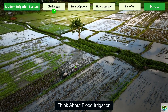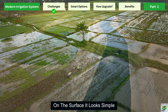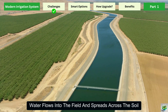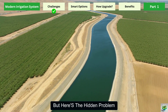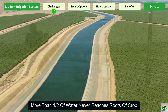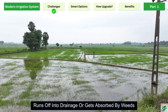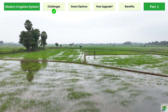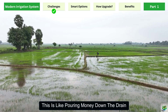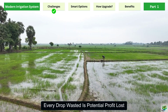Think about flood irrigation, one of the most common systems used around the world. On the surface, it looks simple — water flows into the field and spreads across the soil. But here's the hidden problem: more than half of that water never reaches the roots of the crop. It evaporates under the sun, runs off into drainage, or gets absorbed by weeds. In regions where water is already scarce, this is like pouring money down the drain.